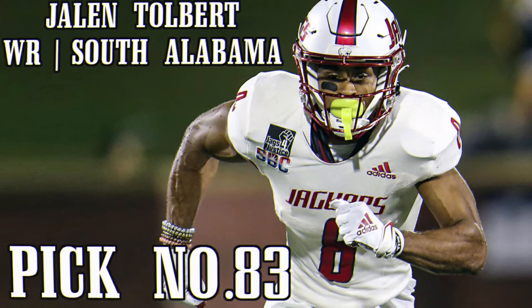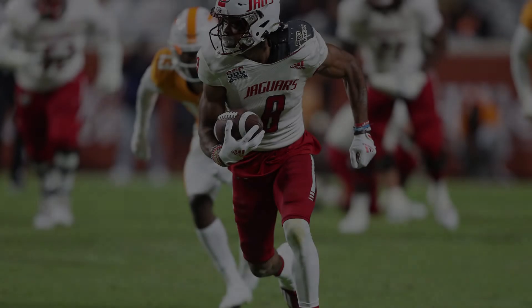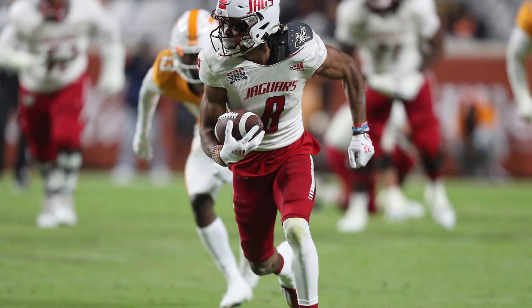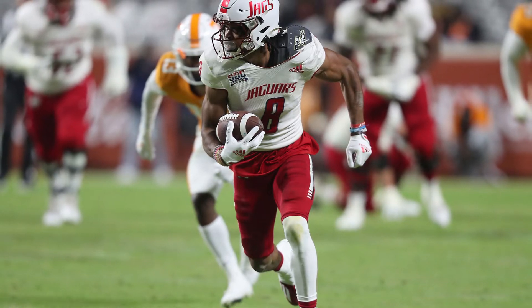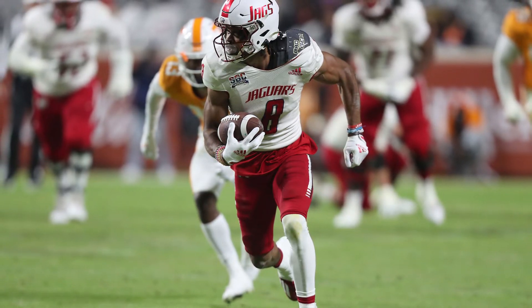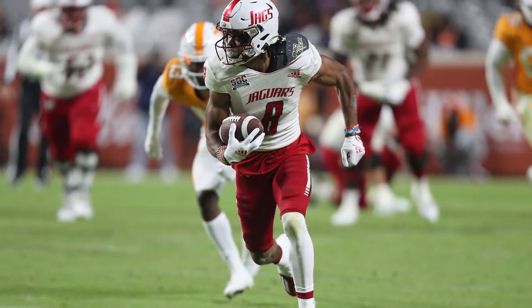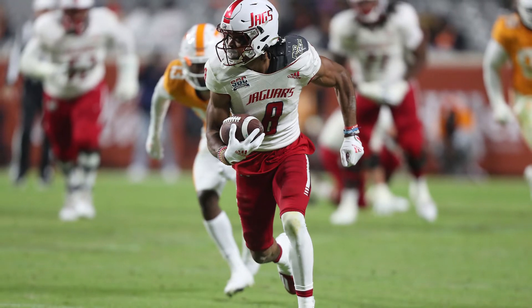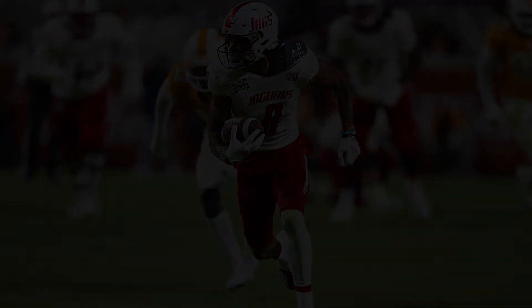In the third round, I finally went offense. With the 83rd pick, I chose Jalen Tolbert, wide receiver out of South Alabama. At 6'3", 195 pounds, he ran a 4.49. Tolbert has dashing high-end top speed and accelerates extremely well for a taller wide receiver. With the combination of size, length, and legitimate deep threat abilities, it makes it hard for corners to defend. One of the biggest knocks on Tolbert is that he didn't face much competition at South Alabama, so transitioning into the NFL will be a project. But with the right coaching, he can be something special.